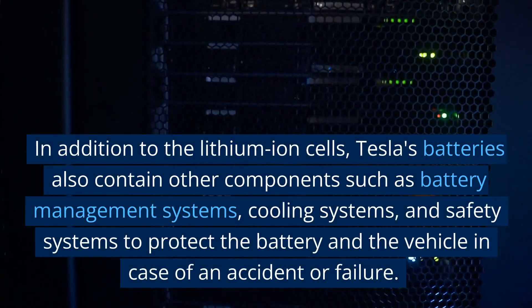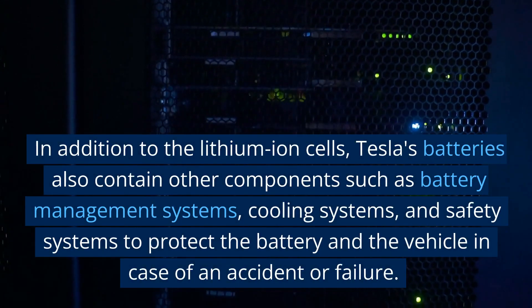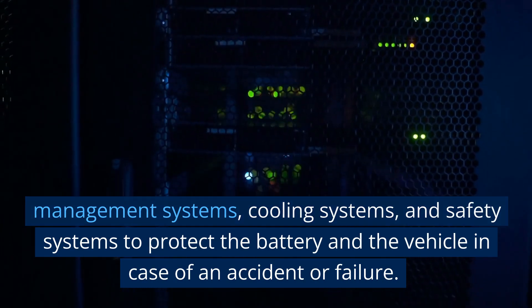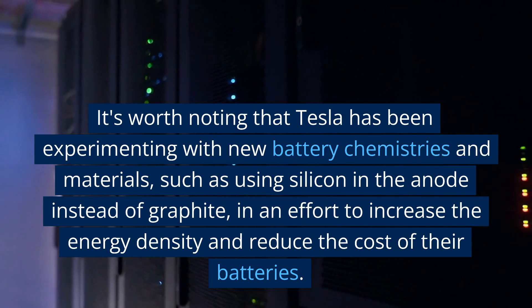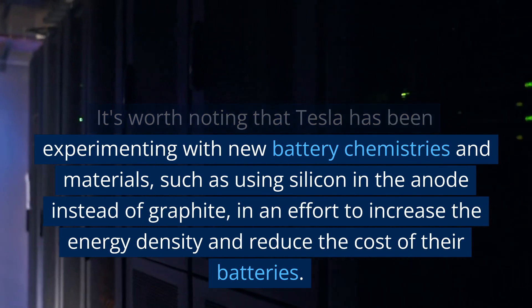In addition to the lithium-ion cells, Tesla's batteries also contain other components such as battery management systems, cooling systems, and safety systems to protect the battery and the vehicle in case of an accident or failure. Tesla has also been experimenting with new battery chemistries and materials, such as using silicon in the anode instead of graphite, in an effort to increase the energy density and reduce the cost of their batteries.